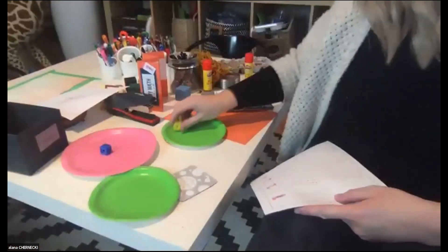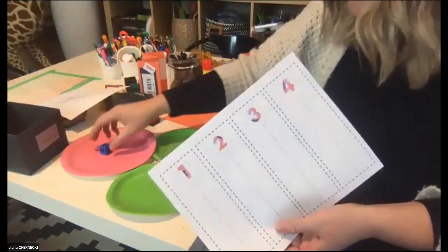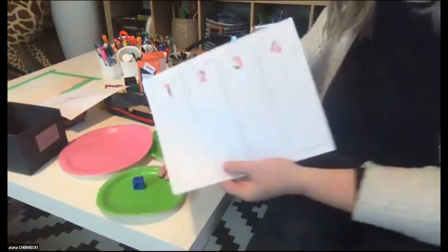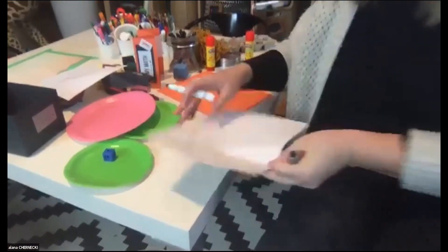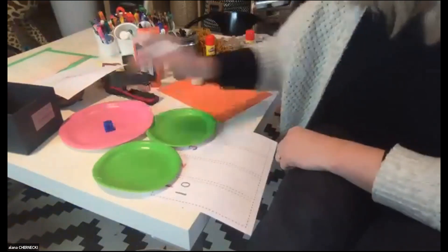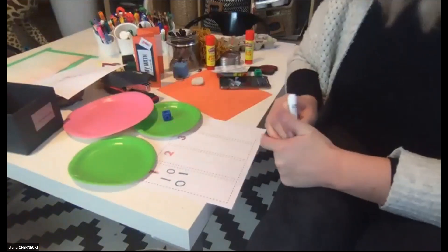Let's go back to paper plate partitioning. Let's pretend your child is working on developing an understanding of the different ways to build one. We say to them, 'Show me one way to make one.' Well, we have one and zero. Over here on their little flag, encourage them to write one and zero — that makes one. What's another way? Zero and one also makes one.